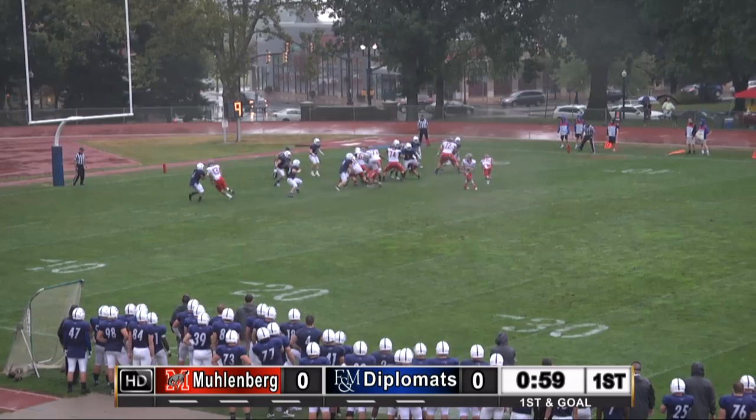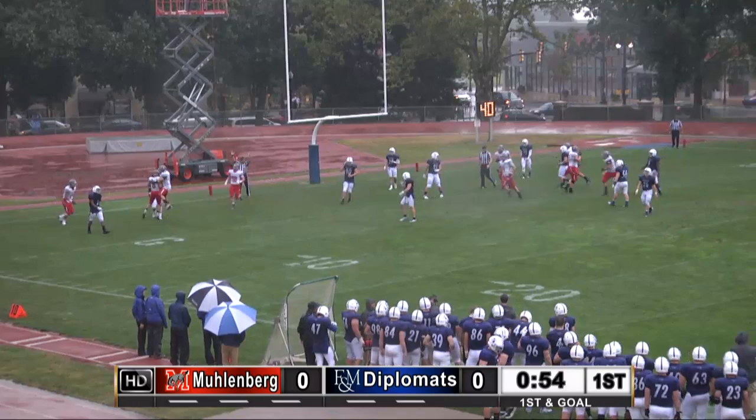Muhlenberg threatening to get on the board. Palladino fakes — he's got a man wide open, all alone in the end zone. Touchdown! It is Matt Stickney.